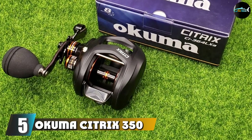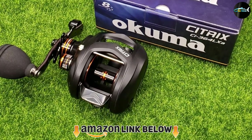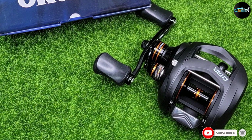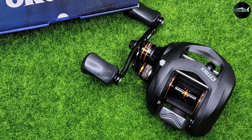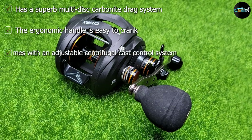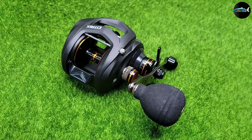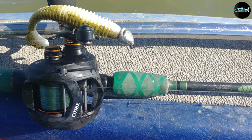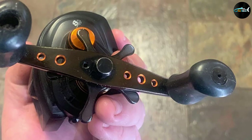The number five position is held by the Okuma Citrix 350 Size Low Profile Bait reel. The Okuma Citrix is a large reel designed specifically for targeting large fish. Built for comfort, it features a corrosion-resistant finish both inside and out, making it safe and easy to use in saltwater. Constructed with die-cast aluminum and an anodized spool, it has eight stainless steel ball bearings, a 6.4:1 gear ratio, allowing you to go after salmon, catfish, and more.